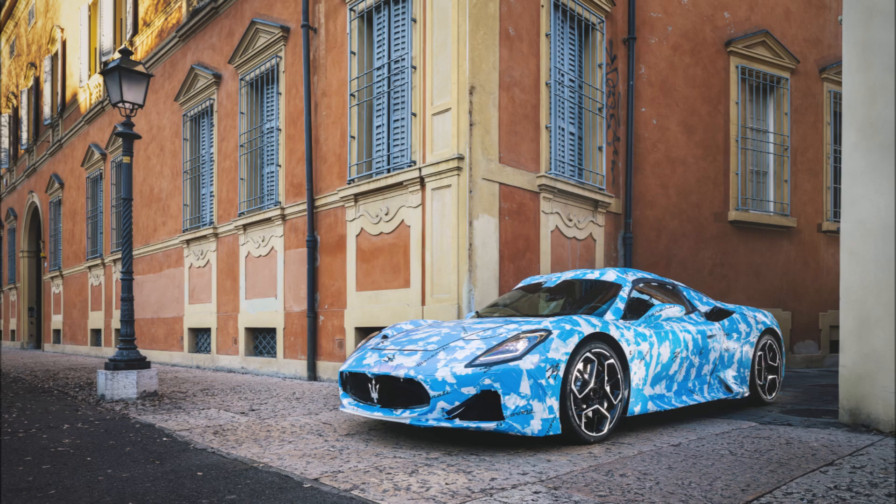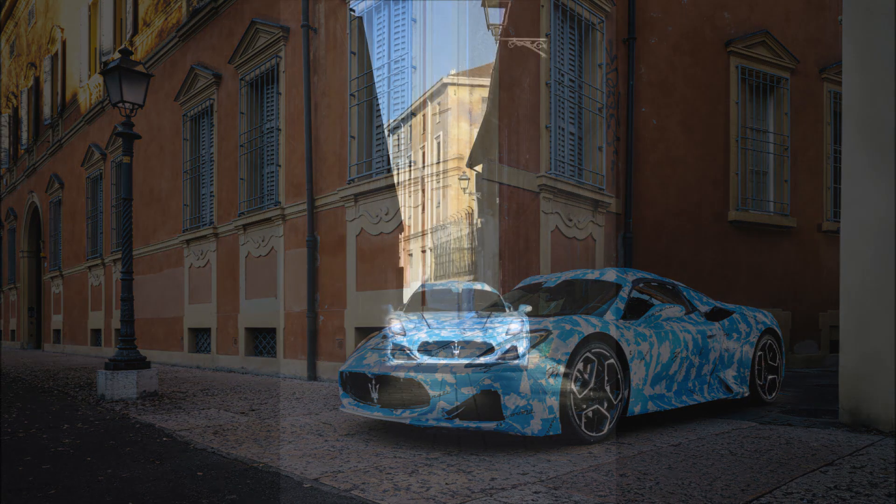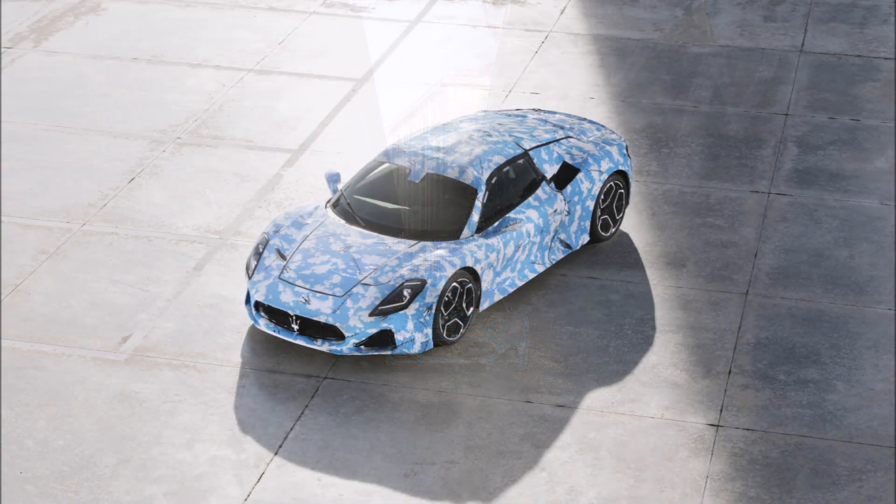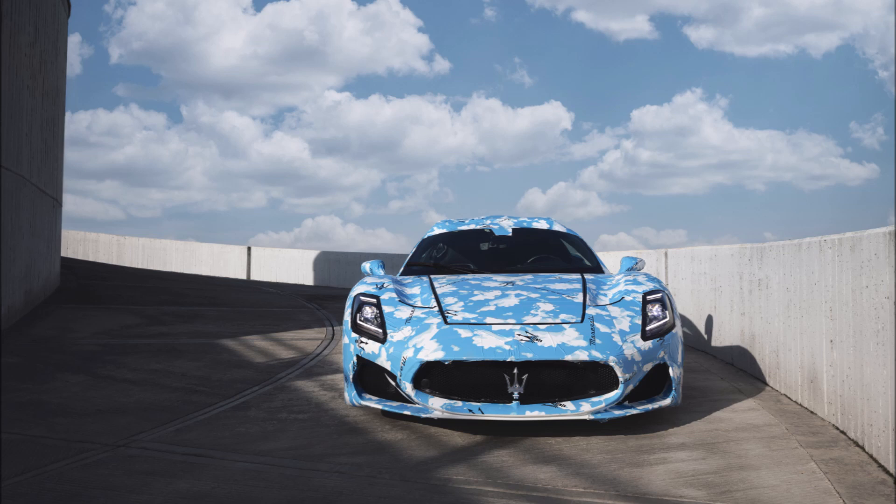The first prototype of the new Maserati MC20 in a convertible version has come out of the gates of the historic plant in Modena. This time, Maserati has chosen a new look for its camouflage, characterized by a play of clouds — fitting for a convertible.